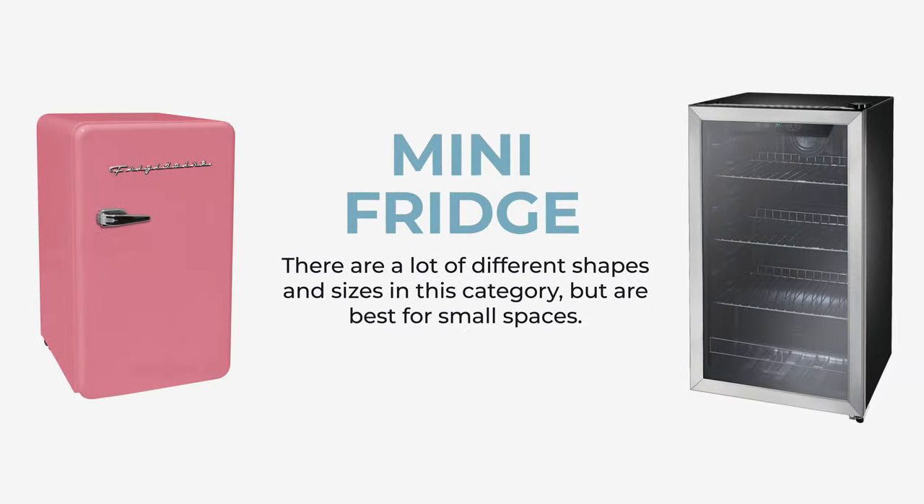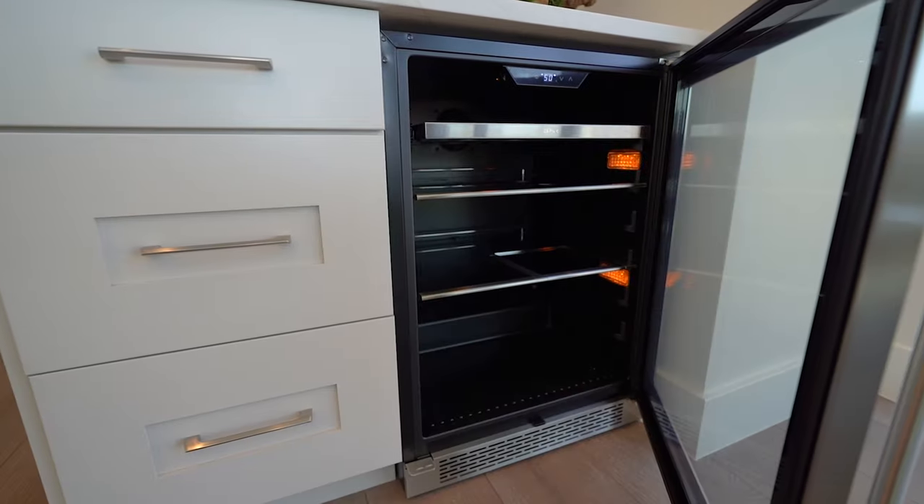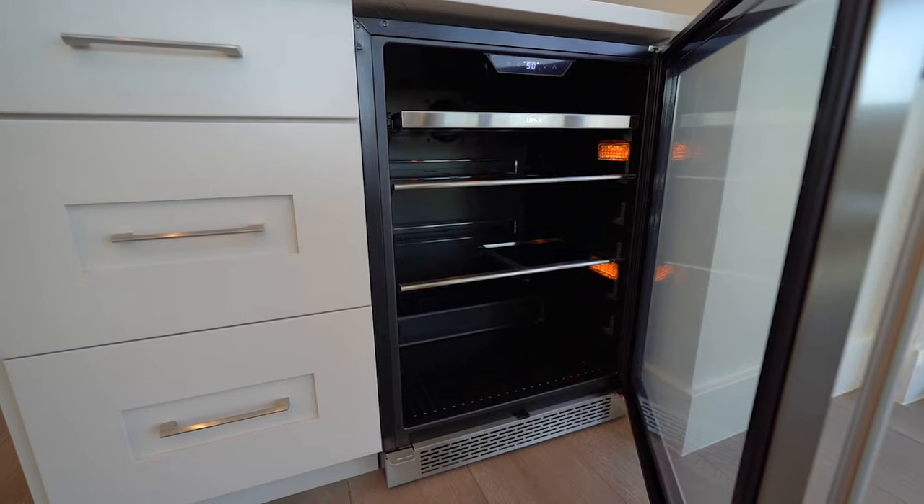Another option is a mini refrigerator. This comes in many shapes and sizes, but typically it's perfect for an office or dorm room, or somewhere where you have very limited space. It does hold minimal items, but it's super convenient and may be a good option for you.